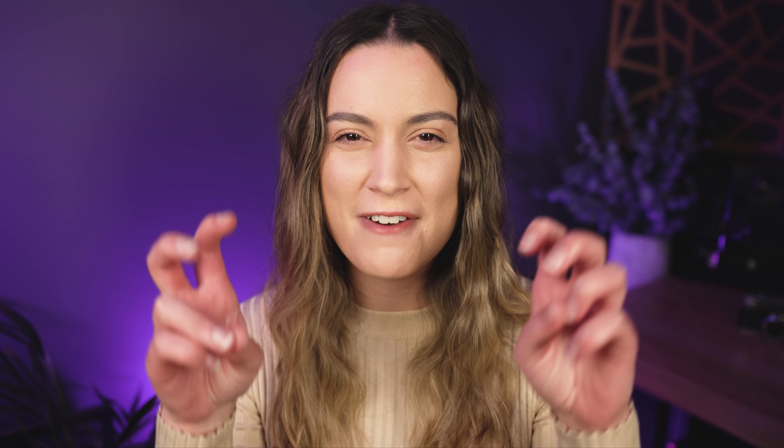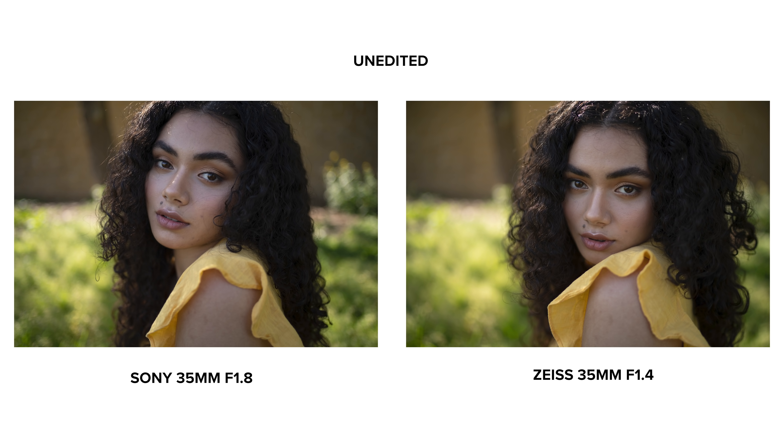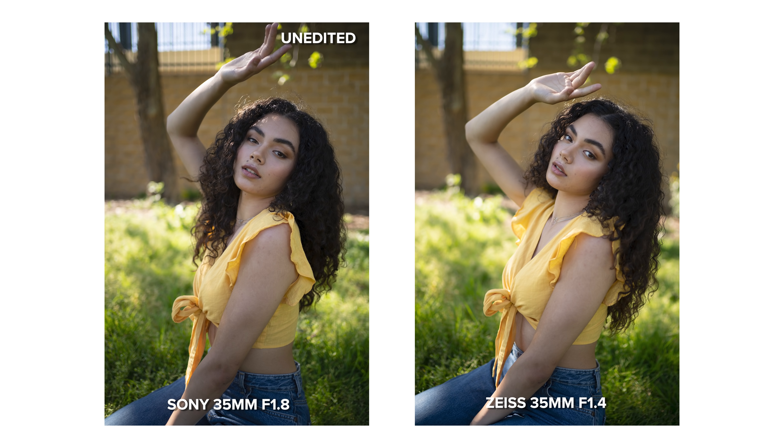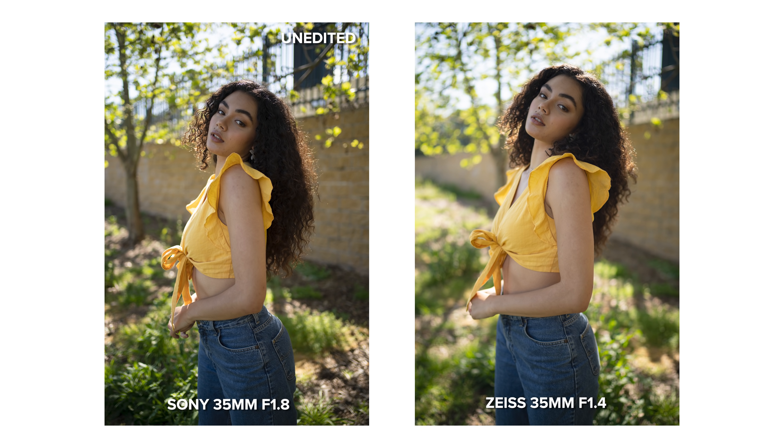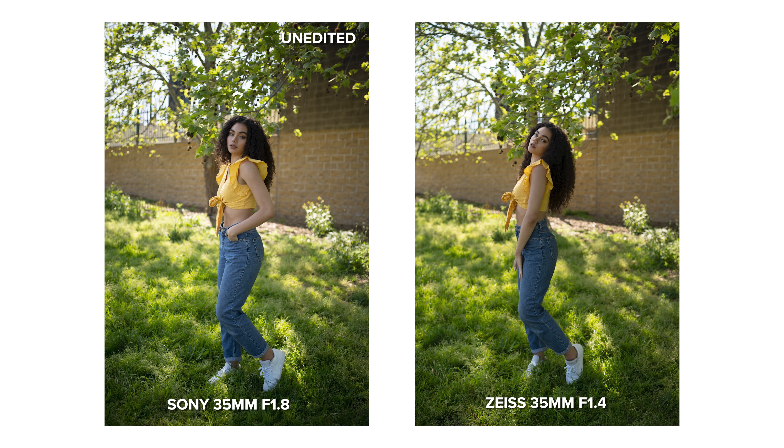A drawback of this lens is that I feel it doesn't have a vibe. It performs well and takes sharp images, but I personally feel it's lacking something special. Because of that, this wouldn't be my first choice as a wallet-friendly 35mm if I were mainly a creative portrait photographer. I would rather use this lens for travel, landscapes, street photography, and family photography because of its sharpness.